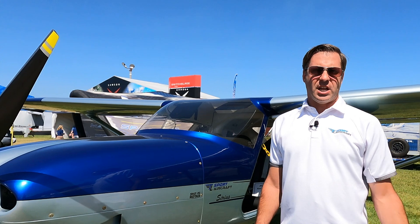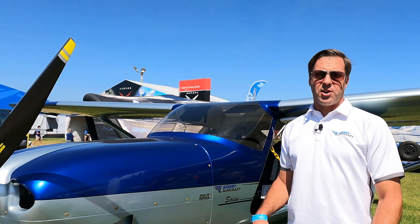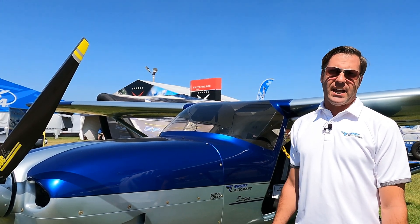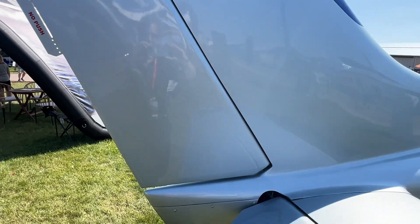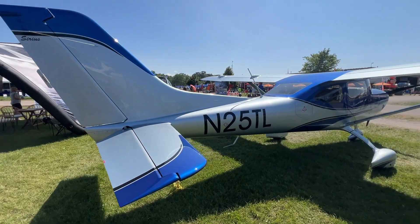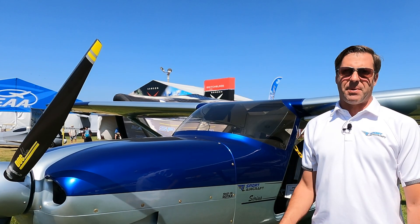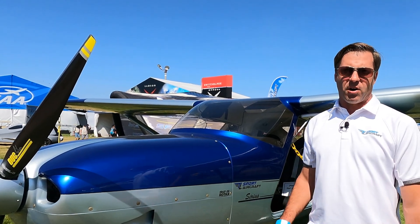Along with the debut of our Sparker here at AirVenture, we're also pleased to announce two brand new models: the Sirius Backcountry and the Sirius Backcountry SE. They're going to feature a tailwheel configuration with 26-inch Alaska bush wheels and an Acme pneumatic tailwheel assembly. We're strengthening the fuselage to accommodate the tailwheel configuration, and also adding a baggage door — perfect for backcountry camping, fishing, or any of that.